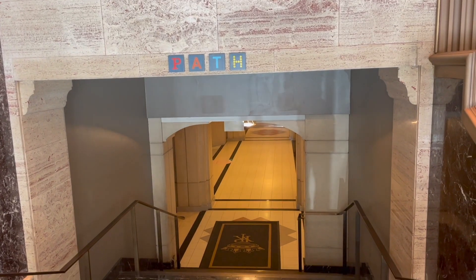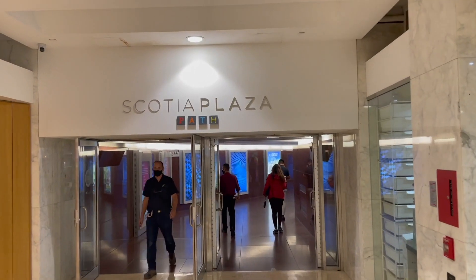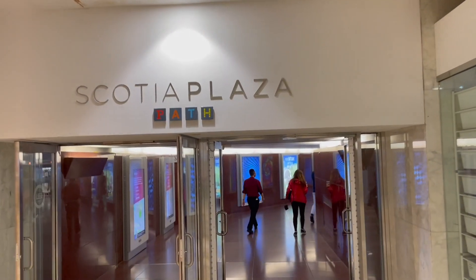Another great option for shopping is the PATH system in downtown Toronto. This underground system is the world's largest underground shopping complex and it connects 70 different buildings in the downtown area, so you can easily spend lots of time exploring the different areas of retail space below the city of Toronto.